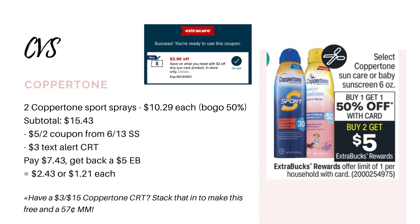With that CRT I would pair it with the Coppertone deal next week — they're going to be buy one get one half off, and buy two get back a five dollar Extra Buck. The cheapest option at my store is the sport sprays 30 SPF for $10.29, bringing you to $15.43 for both. We are getting a new five off two coupon in the 6/13 Smart Source, and then you can use your three dollar text alert CRT — or four dollar if you have it. That would leave you to pay $7.43, get back the five dollar Extra Buck, making it $2.43 for both or $1.21 each. If you have a three off 15 Coppertone CRT, that would make this free and a 57 cent money maker.